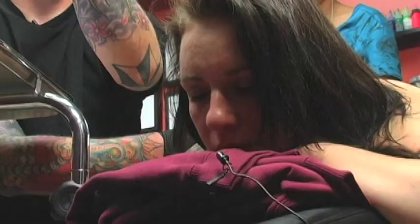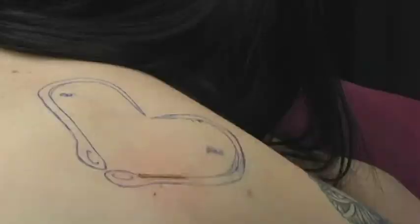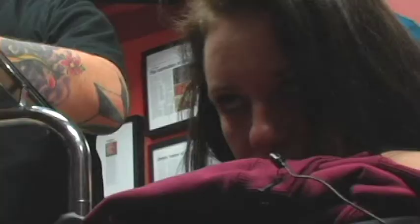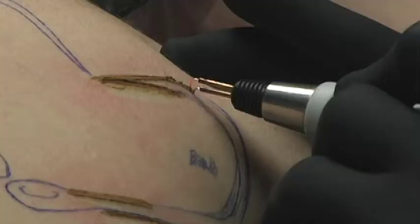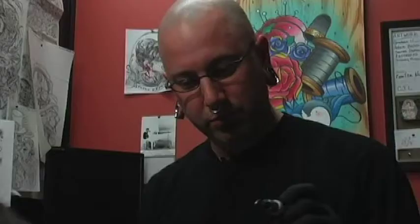One more deep breath — and out. It hurts way more than your tattoo. Now I'm going to fill in the rest of that side with a thermal cutter unit. It's originally meant for invasive surgery, so if somebody is bleeding on the table, they can go in and cauterize it so you don't bleed.